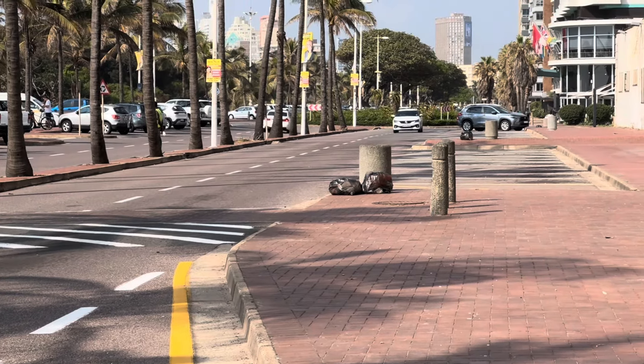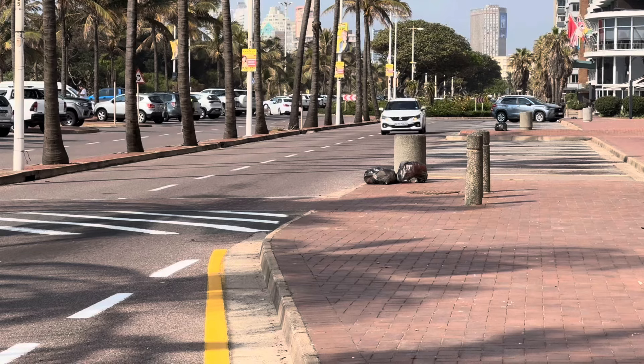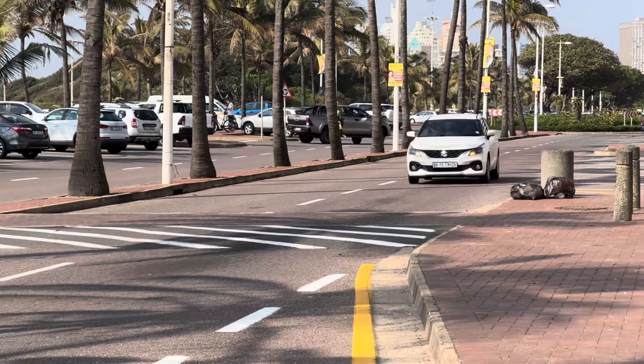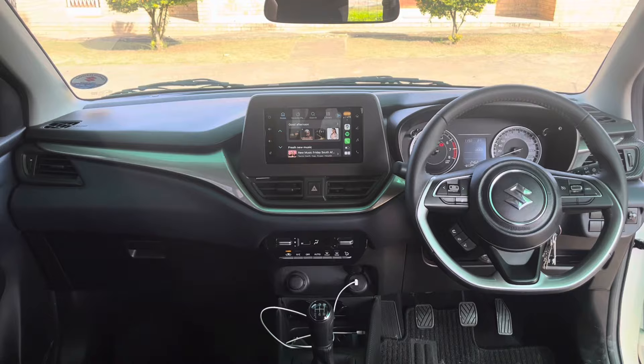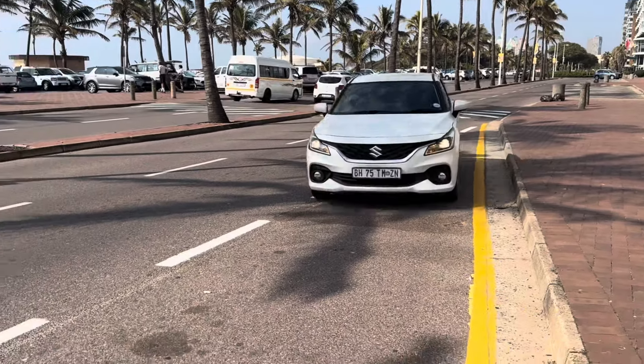Welcome to the best budget car in South Africa. There's a reason why Suzuki is the third best-selling car brand in the country — they sell the best budget cars out there. Today we are checking out the Suzuki Baleno. We will talk about its exterior, interior, and as part of tradition, we will discuss its cost of ownership. You're watching Cars24, your ultimate car buying guide.